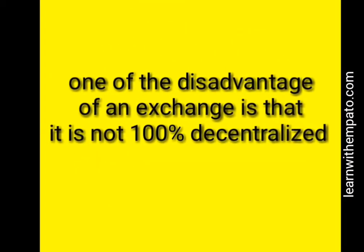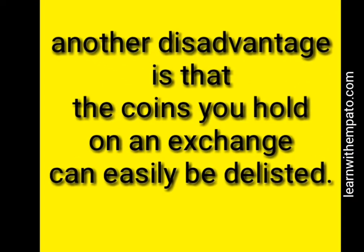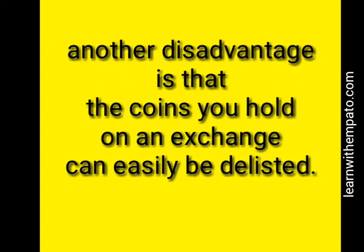Exchanges give you a lot of cryptocurrency choices to buy and sell. The disadvantage of an exchange is that it is not 100% decentralized, because the support team of that exchange can help you retrieve your password, which shows they also have access to it. The coins you hold on an exchange can easily be delisted from trading.